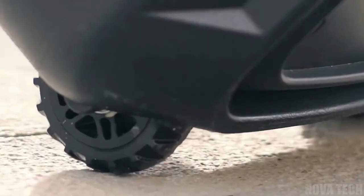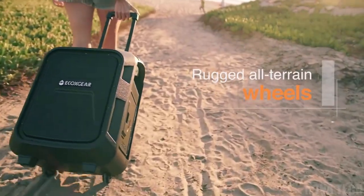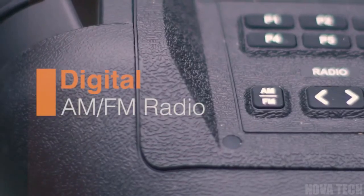Take this waterproof speaker anywhere with confidence. The casing is dust resistant and waterproof, plus the whole device is buoyant, so it can't be ruined by getting knocked into the water. A great way to make sure the party never ends.